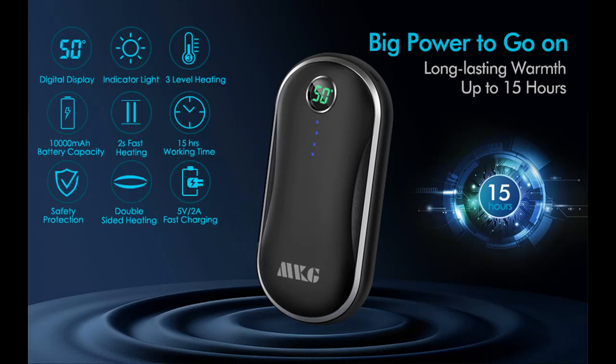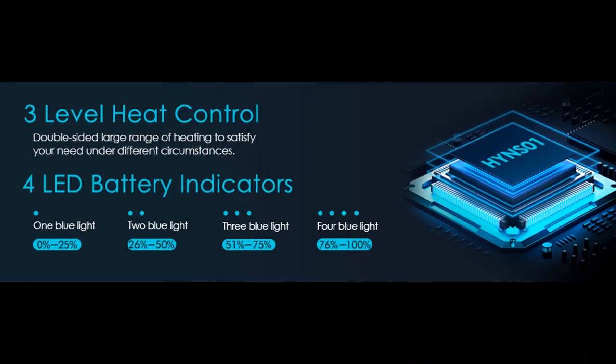4 LED indicators show the remaining battery at 100%, 75%, 50%, and 25%. Just press the power button once — easy to operate.